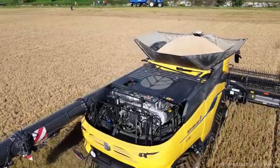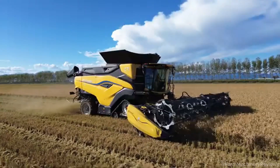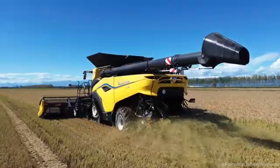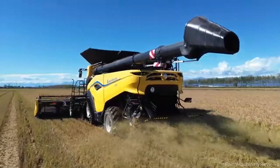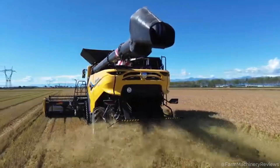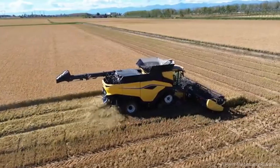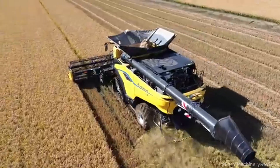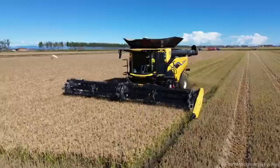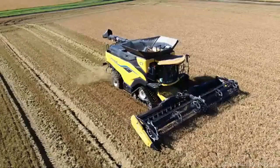Conclusion: a machine shaping the future of agriculture. The New Holland CR 10 is more than just a combine harvester — it's a symbol of innovation in agriculture. With its unmatched throughput, reduced grain losses, and fuel-efficient design, the CR 10 is setting a new benchmark for combine harvesters worldwide. Whether or not it breaks the world record, the CR 10 has already proven itself as a leader in agricultural technology. For more details on the CR 10's unique innovations, check out the full article in the June 2025 issue of Agrarhute, starting on page 50.